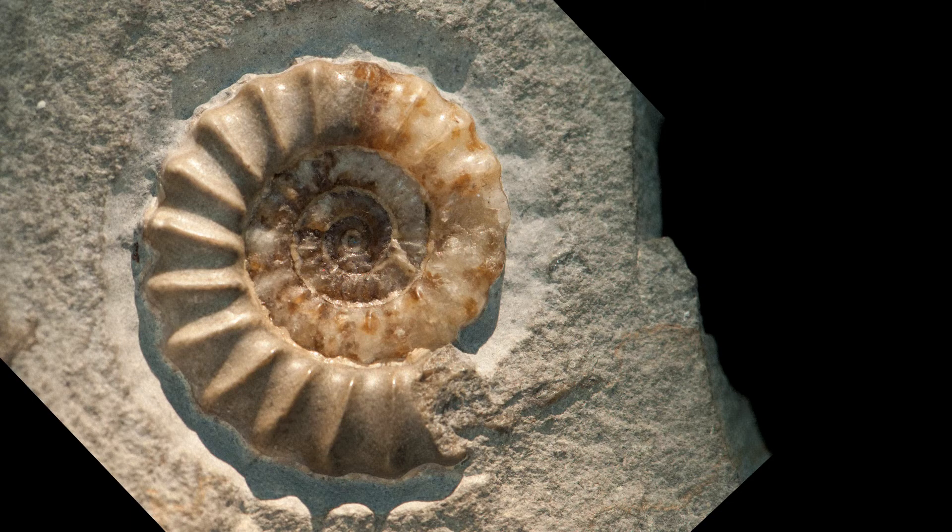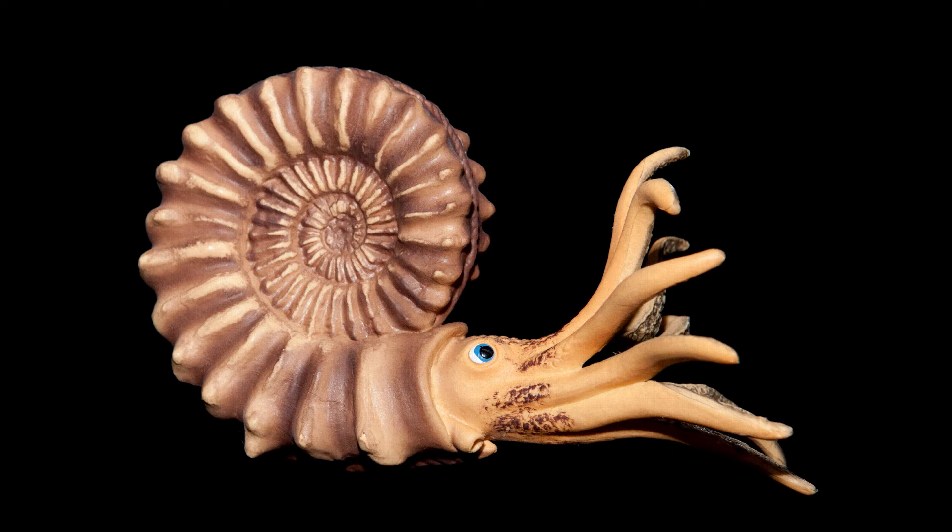The fossils we find today are just the remains of an ammonite spiral shell. The animal itself had a soft body and tentacles like an octopus or a squid, but these were almost never preserved in the fossils.